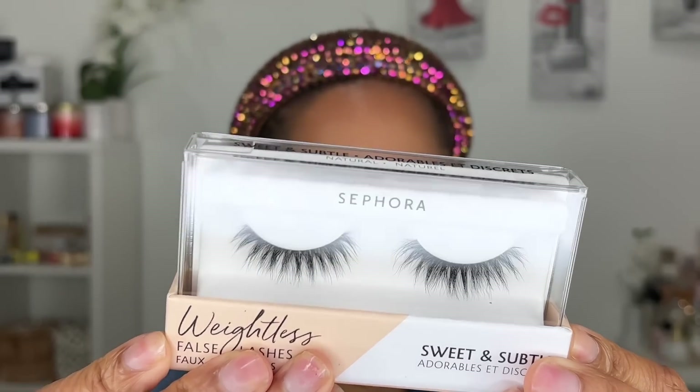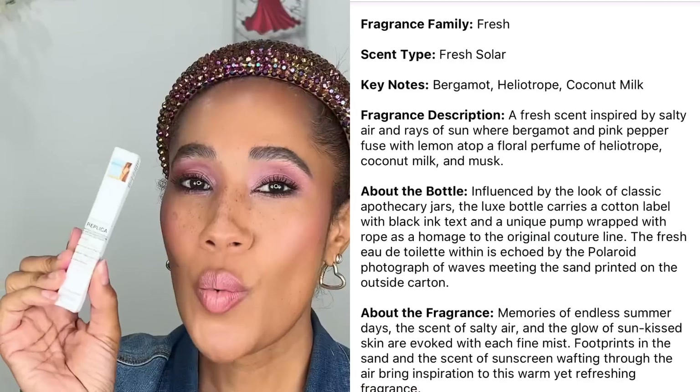I picked up Sephora Collection Weightless False Lashes in the style 'Sweet and Subtle.' These are so lightweight and pretty, easy to apply. The band is like non-existent — very thin — and there are about four or five styles. You can use them multiple times, which I'm really happy about. I also got a Sephora Collection face mask — the Moisturizing and Glowing face mask. These are only six dollars before the 30% off. This was a recommendation by celebrity makeup artist Ellie Luna, so I was like, let me try one.